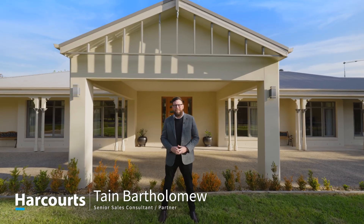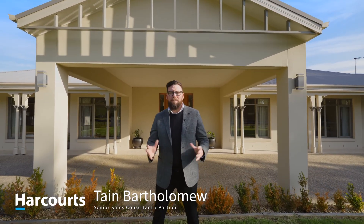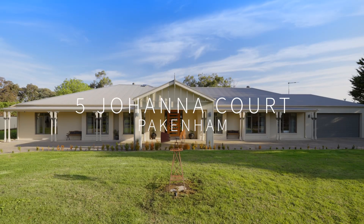Luxurious living, so close to town. Set on one acre, this extravagant family home is perfect for you. Number five, Johanna Court in Pakenham. This is a sensational home — I cannot wait to show you, so just sit back, relax and enjoy the tour.